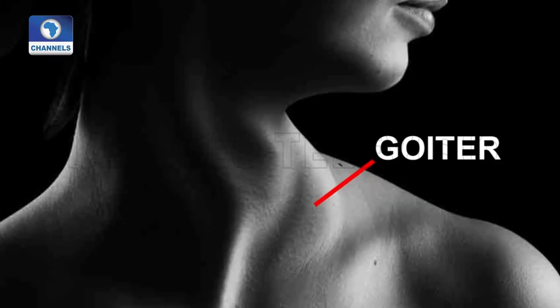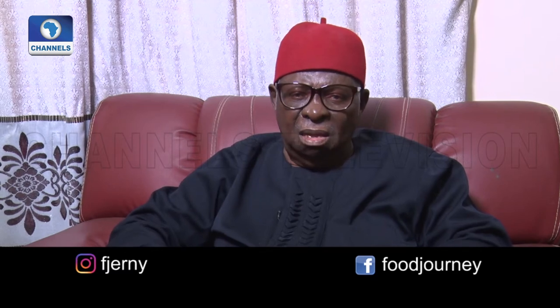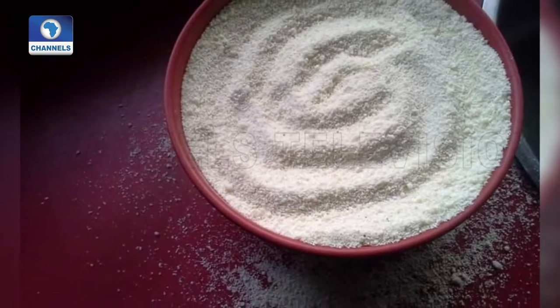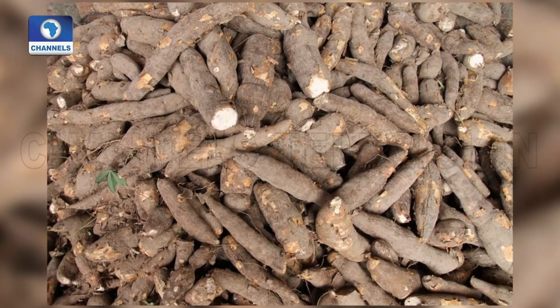When cyanide is consumed in an unusual proportion, it causes goiter. You probably see in the village some women with a protruding neck — that is goiter, and it's very dangerous. It also has other side effects: it can exacerbate high blood pressure, cause severe headaches, and other ill effects. That's why every garri or every product made with cassava must have a minimum 10% of cyanide removed.